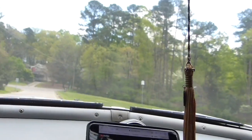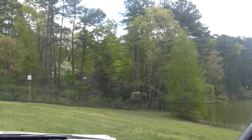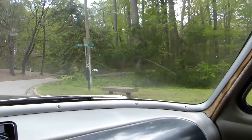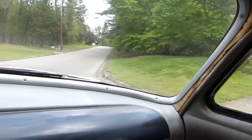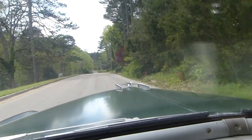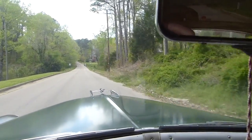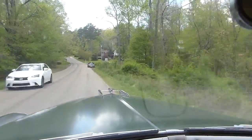Now that we have some good cruising music, let's go for a little cruise. Beautiful Lake Anne here. It actually turns pretty well. 70 years old, baby!